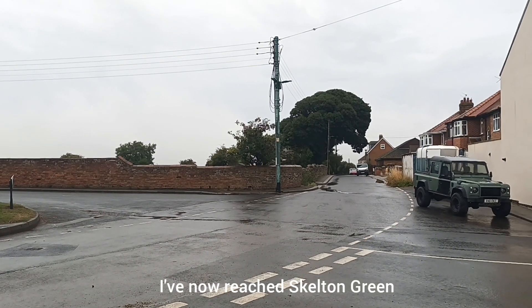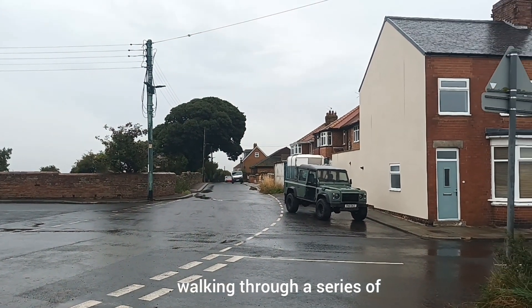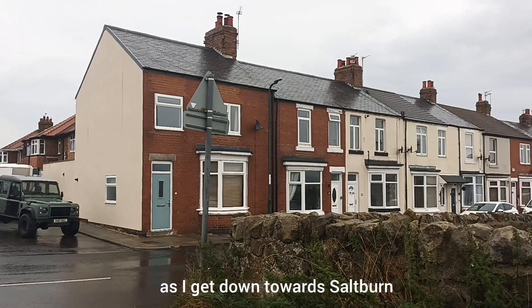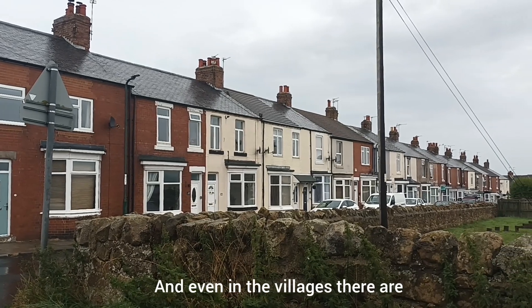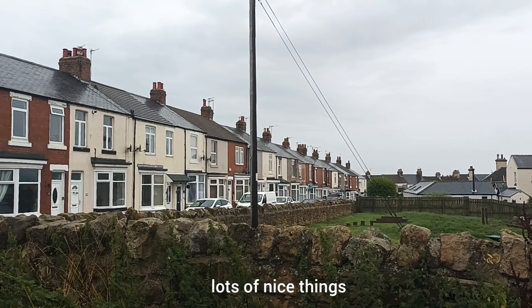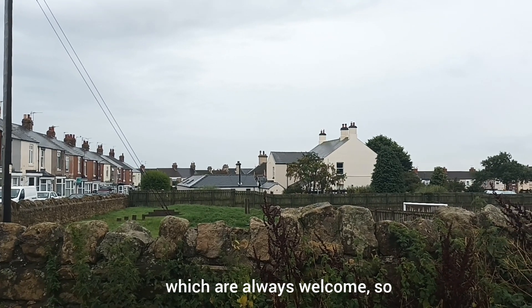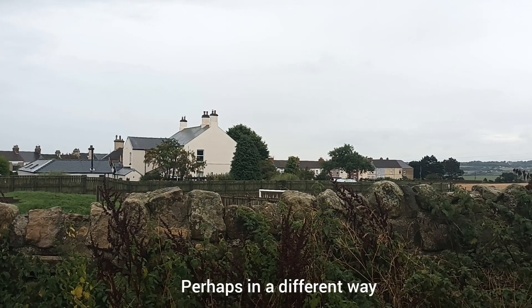I've now reached Skelton Green and for the next few miles I'll be walking through a series of old mining villages and then a new housing development as I get down towards Saltburn. But it's not all built up and even in the villages there are lots of nice things. Skelton itself has got a beautiful old church that's almost always open, and there are cafes and little shops which are always welcome — so it's a patch to be enjoyed, perhaps in a different way, but still enjoyed.